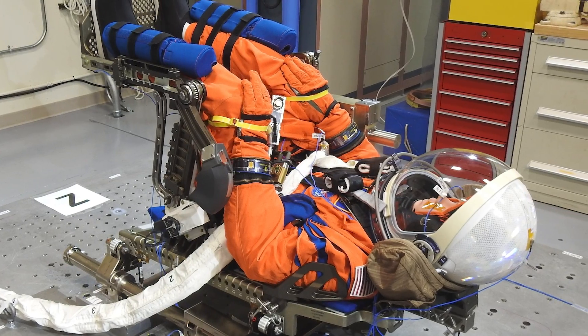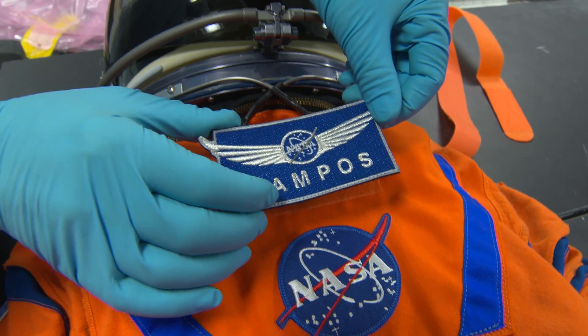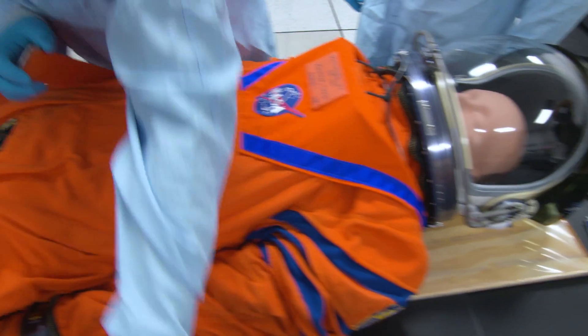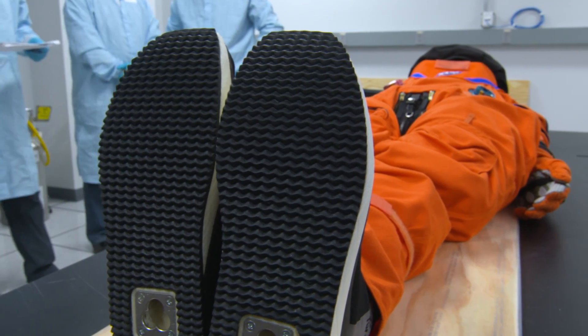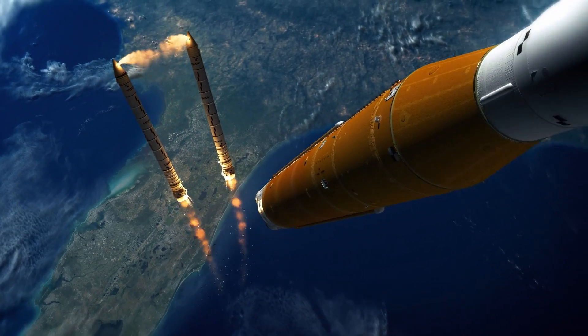We have a mannequin on Artemis 1 — we call him our Moonikin for short. That Moonikin is called Commander Moonikin Campos. The name is actually an homage to Arturo Campos, who was an important person who helped bring the Apollo 13 capsule home. The Moonikin will sit in the commander's seat and wear a suit just like our astronauts will wear. Moonikin Campos is actually weighted to simulate an actual human aboard the Orion spacecraft, so it will help us understand what our astronauts will experience as they go to the moon and back.